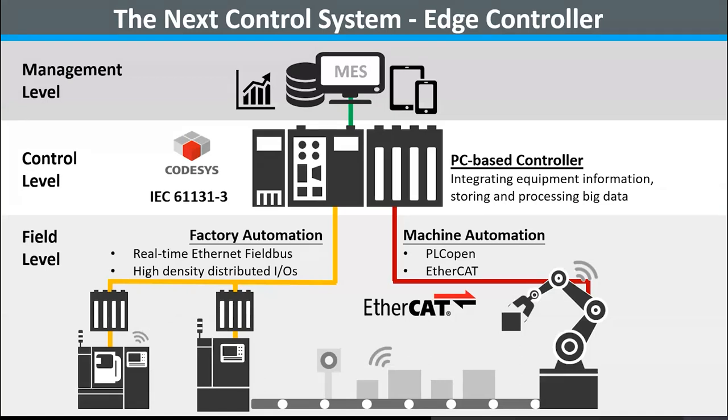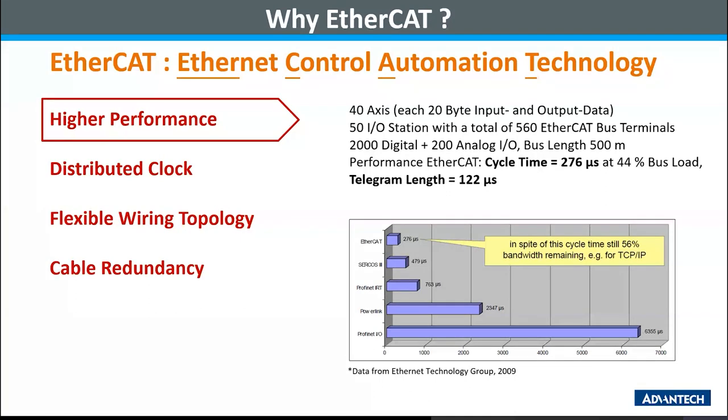The most applicable implementation of EtherCAT technology is on the field level, connecting and transferring data with end or slave devices and actuators. It can fulfill all requirements for machine automation and become the only master fieldbus in the machine. Sometimes it can also be used as the master bus to collect data on the factory floor due to its flexible topology and large I/O handling capability. EtherCAT is derived from Ethernet Control Automation Technology and is an open fieldbus standard owned by the EtherCAT Technology Group. There are four main key features of EtherCAT: higher performance, distributed clock, flexibility in wiring topology, and cable redundancy.